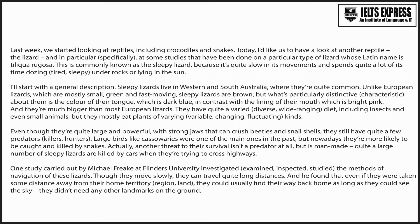You will hear part of a biology lecture about an animal called the sleepy lizard that is common in parts of Australia. First, you have some time to look at questions 31 to 40. Now listen carefully and answer questions 31 to 40.